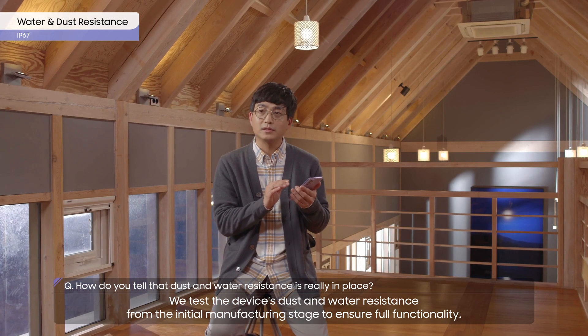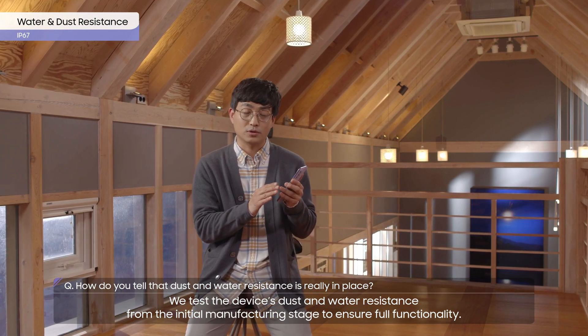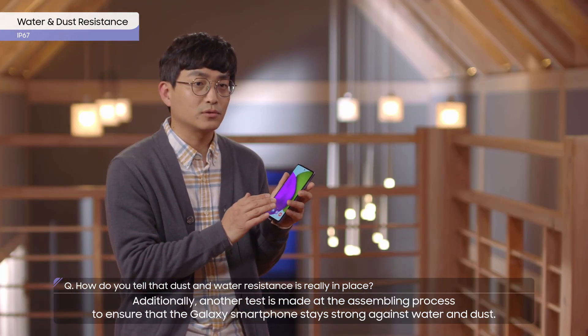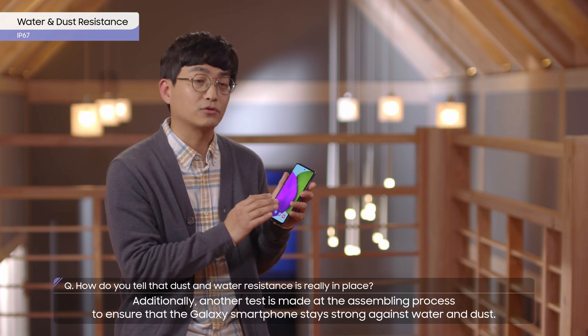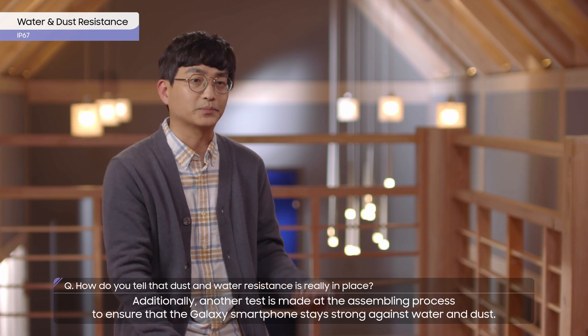We test the device's dust and water resistance from the initial manufacturing stage to ensure full functionality. Additionally, another test is made at the assembling process to ensure that the Galaxy smartphone stays strong against water and dust.